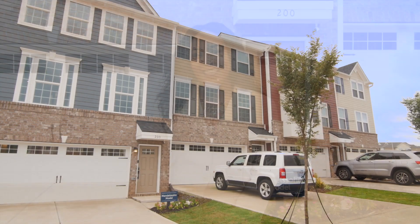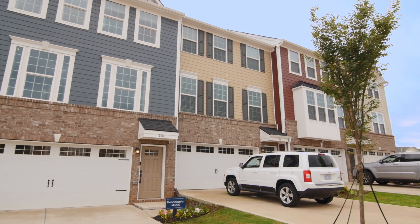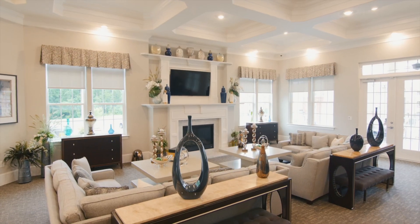Welcome to McCullers Walk, a new townhome community just 15 minutes from downtown Raleigh. I'm excited to tell you about the homes, the amenities, and the lifestyle. At McCullers Walk, you get more than a beautiful new home — you take on a lifestyle in a community packed with amenities.